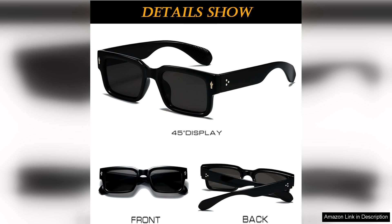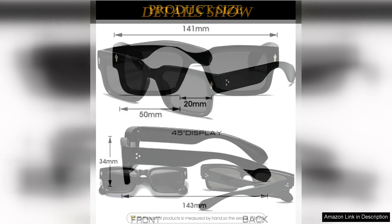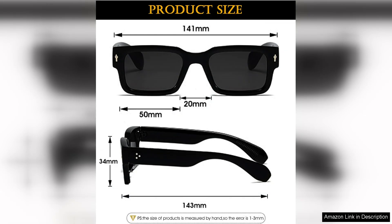Functionality is key and these sunglasses deliver. The lenses provide clear vision while effectively blocking out glare, making them ideal for bright sunny days, whether driving, lounging by the pool or enjoying a picnic. You can count on these sunglasses to keep your eyes protected.